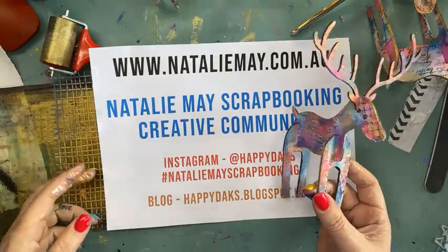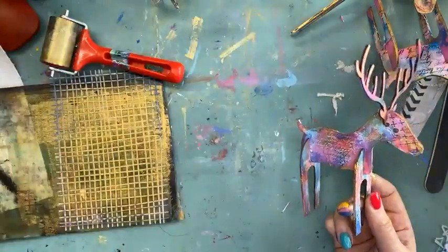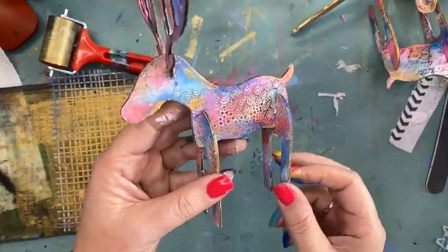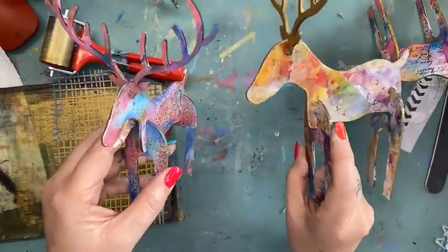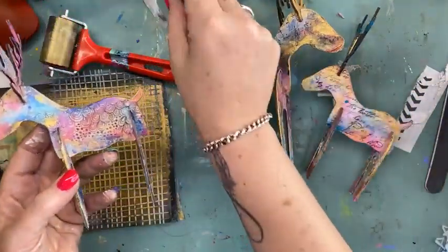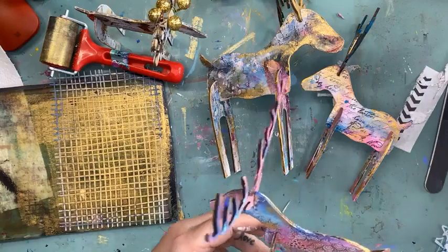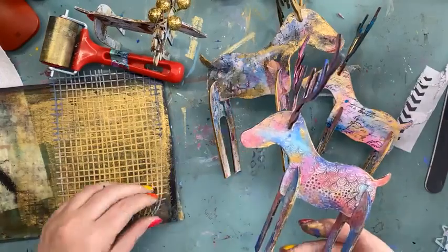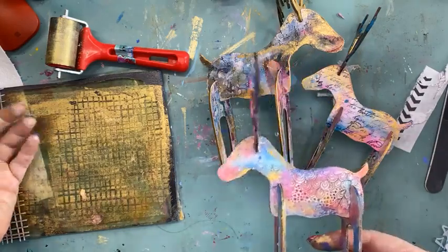There's so much stuff on special so make sure you jump over and have a look. I'm going to pop back again this afternoon for another live Facebook — I'll get in here now, pack some orders, and get ready to get all the goodness out to you guys. Jump online at nataliemay.com.au. You can also join the Natalie May Scrapbooking Creative Community — I give you heads up about things happening, pre-orders, all sorts of stuff. There is our little reindeer — he's going to fit in nicely with the rest of our reindeer family!